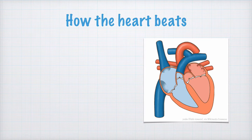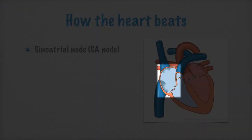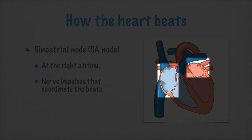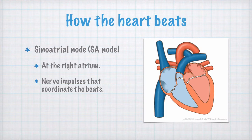You have to know what the sinoatrial node is. It is a bundle of nerve cells located by the right atrium. It sends out nerve signals that coordinate the contractions of the heart so they happen in the right order — first the atria contract, and then the ventricles. This is why the SA node is sometimes also called the heart's pacemaker.